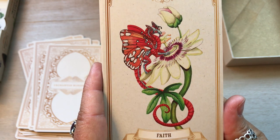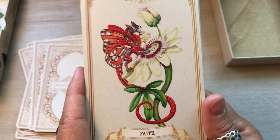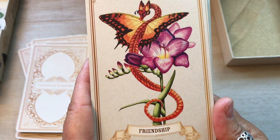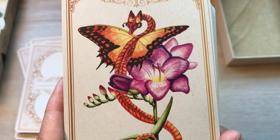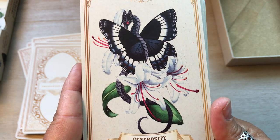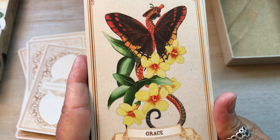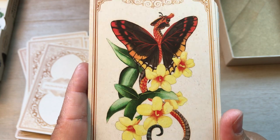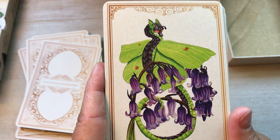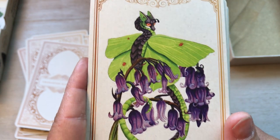Faith, Passion Flower, Gulf Fritillary. Beautiful. Friendship, Freesia, Green Vein Sharaxis. How pretty. Generosity, Honeysuckle, White Admiral. Grace, Yellow Jasmine, Two-tailed Pasha. So pretty. Gratitude, Bluebell, Brimstone. That butterfly is called a Brimstone — doesn't look anything like brimstone to me. Maybe it smells funny.